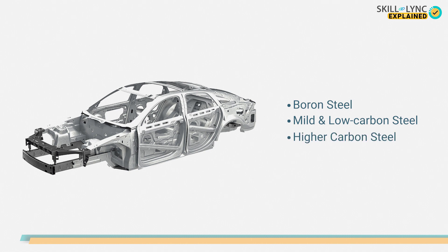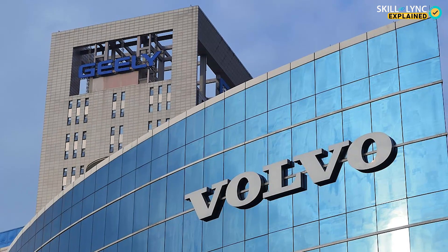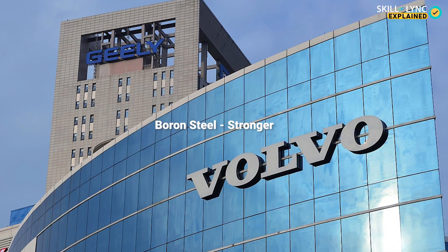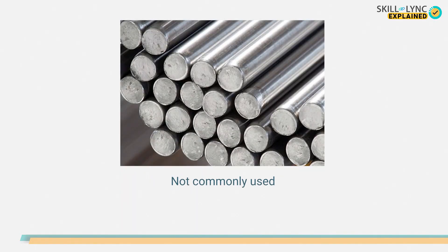The first type, boron steel, is widely used by Volvo. This type of steel is stronger than the other two. In spite of its higher strength, boron steel is not as commonly used as mild and low carbon steel and higher carbon steel.